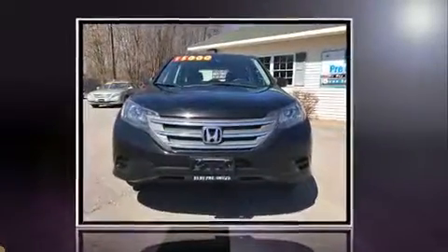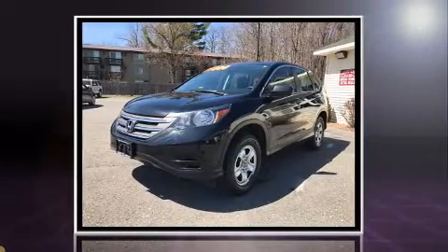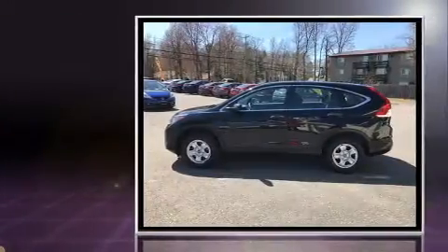Step into the 2013 Honda CR-V. It features an automatic transmission, all-wheel drive, and a 2.4-liter four-cylinder engine.